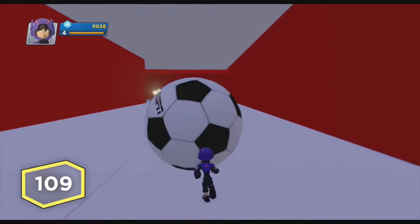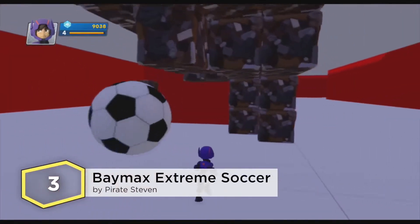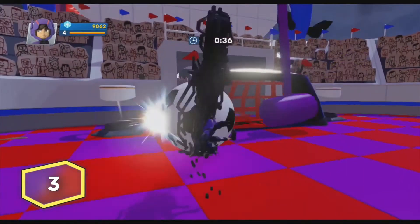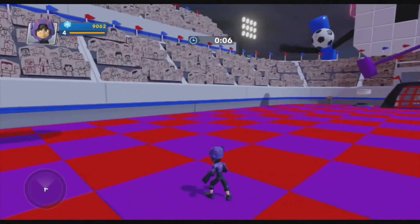And getting closer to the top at number three, we give you Baymax Extreme Soccer, created by Pirate Steven. Baymax would like to show you what he's learned about soccer. Pass the soccer maze test and then see how many goals you can score on the Baymax Arena. How high do you think you can score? Tell us your results and maybe share a few tips with the community.